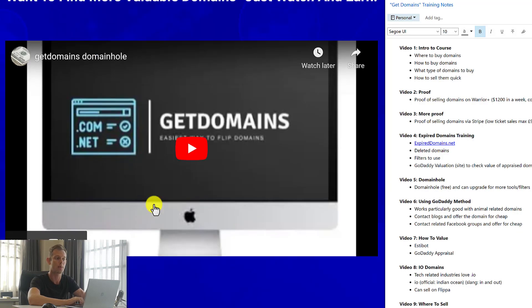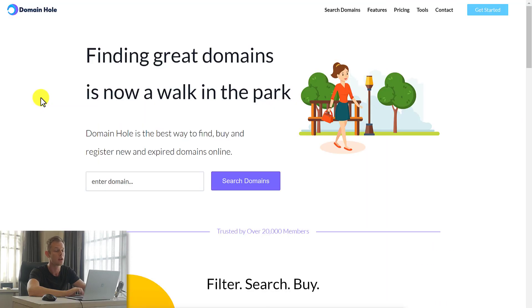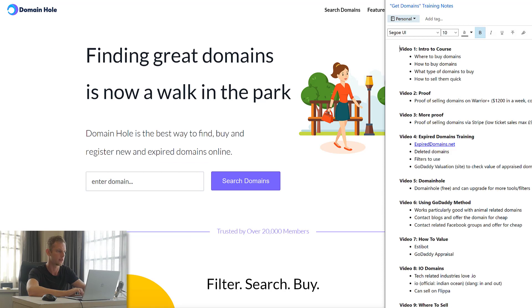Video number five talks about another website called Domain Hole, which is another great way to find domains that you can buy for very cheap and then later sell for a profit.